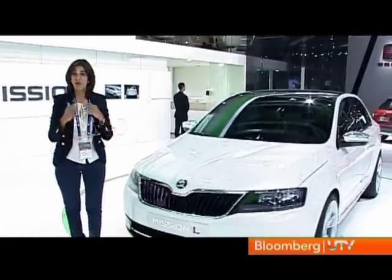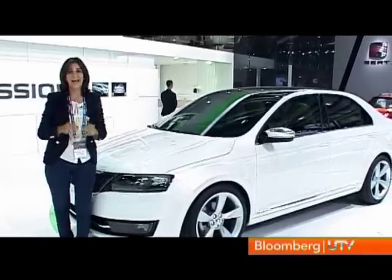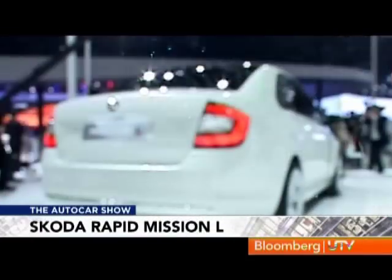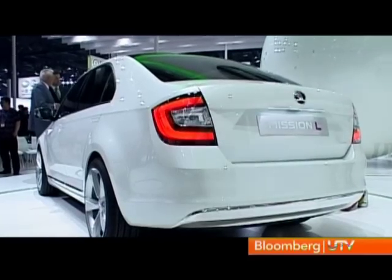Skoda's Mission L has a name worldwide — it's called the Rapid — but it certainly can't have that name in India because we already have a Skoda Rapid there, so it will have to search for a new identity in the Indian market. There's going to be a big gap between the Rapid and the brand new Octavia when it hits the Indian market, and we think the Mission L fits that gap perfectly. The Mission L promises to be big on space, good on value, and the interior looked of great quality too. If all of this carries through to the Indian version, Skoda will have another hit on their hands.